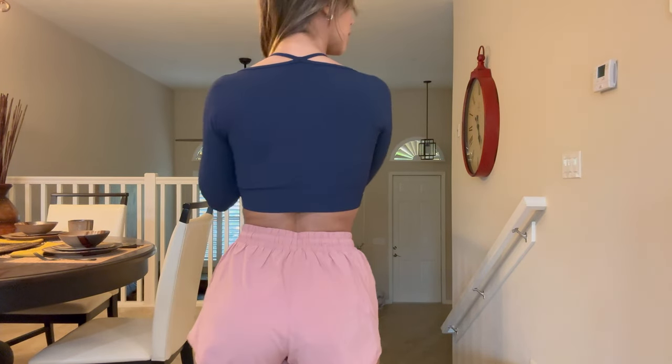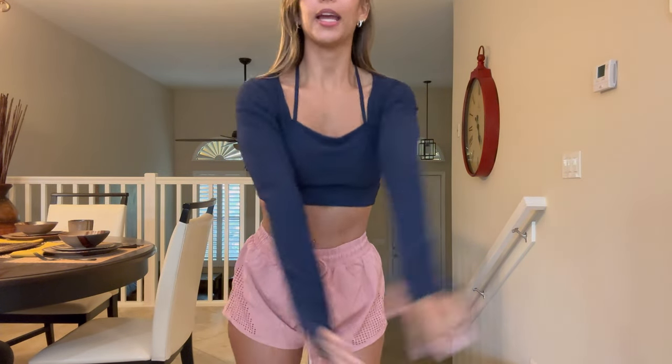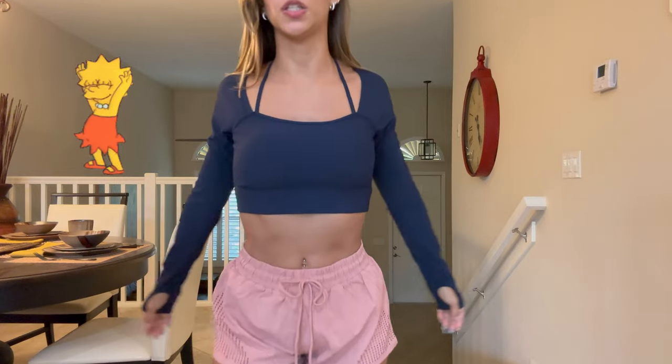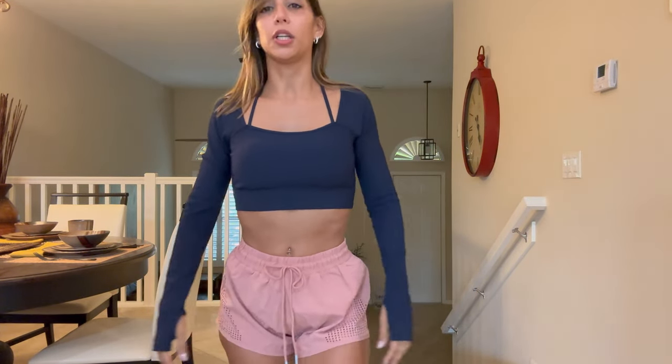I'm going to show you the back really quick. It fits great. It's actually one of those crop tops that really sit perfectly — it doesn't move a lot, but you can really do a lot of things. I could definitely see a dancer wearing this, because it really stays put. Or if you're doing an arm day, it's really cool.